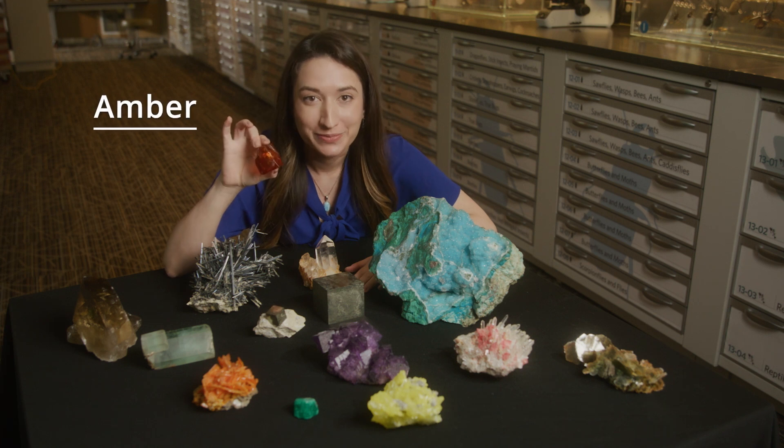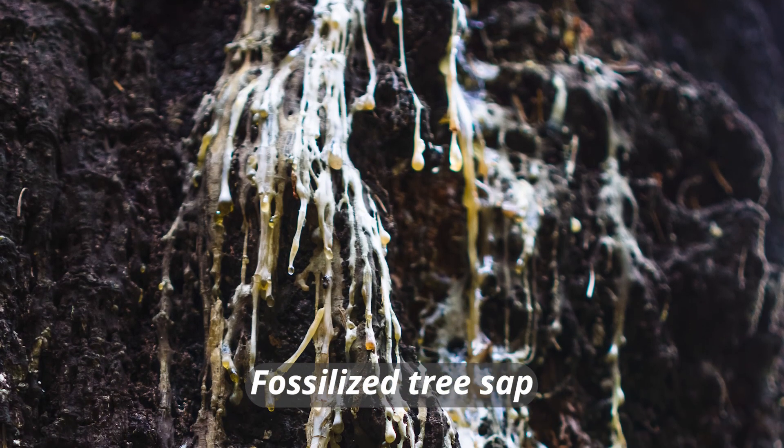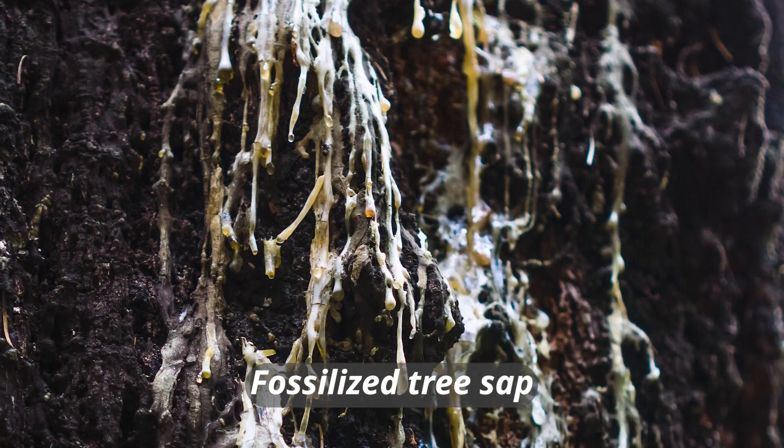This is amber. It's fossilized tree sap, which means that it's made by a plant, and so it can't be a mineral.